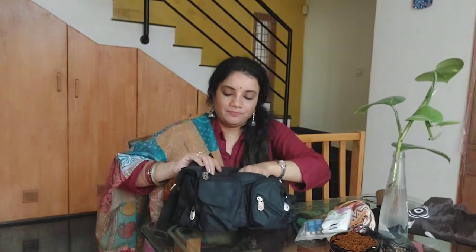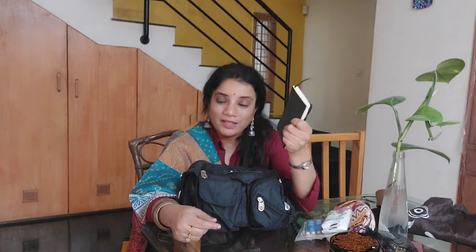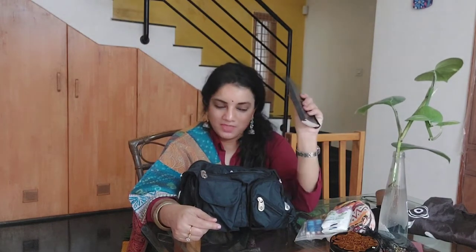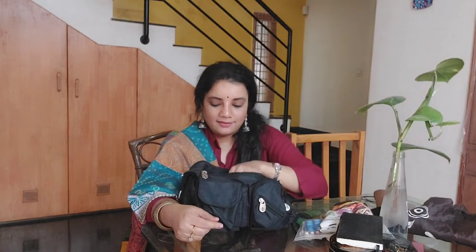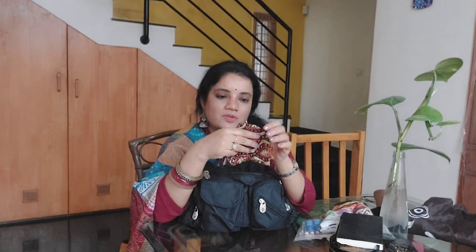In the front zipper, the first thing is a notebook that I always carry. Suddenly I get ideas, or I want to note down a number, an author's name, a grocery list, or something that comes to mind — so this comes in very handy. I always keep this with me.